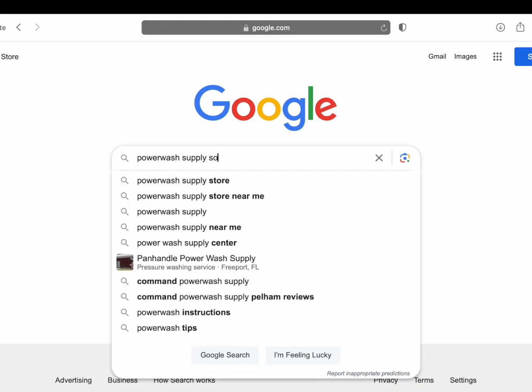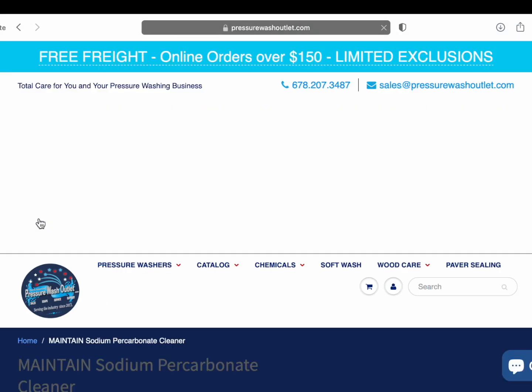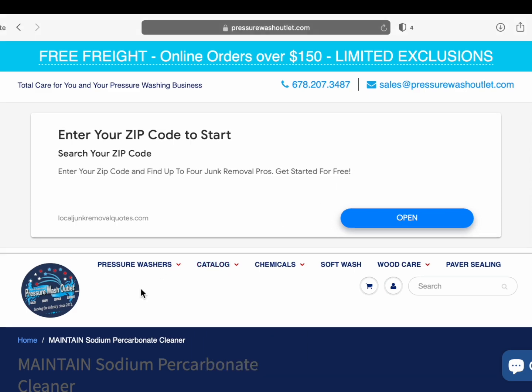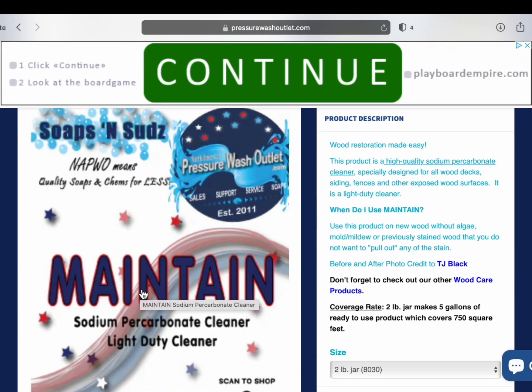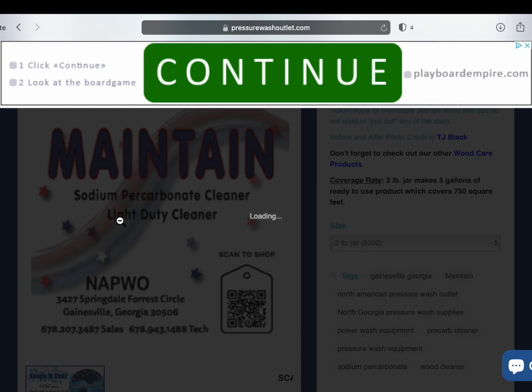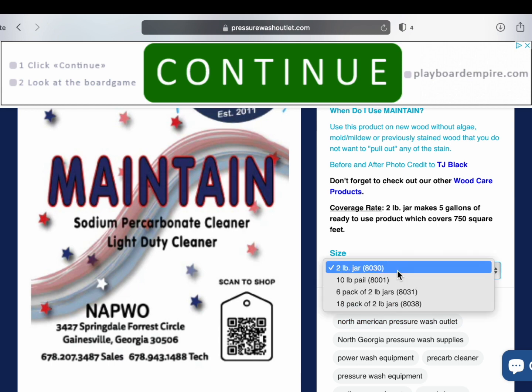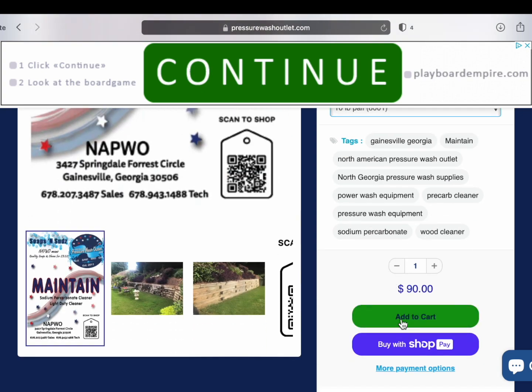That's fine if you're a homeowner, but what if you were going to a regional power wash supply house? I looked this up — I found pressurewashoutlet.com. There's a product called Maintain It, which is a sodium percarbonate cleaner, just a powder. The biggest container you can get is 10 pounds for $90. I don't need a calculator — that's $9 per pound from the power wash supply house.